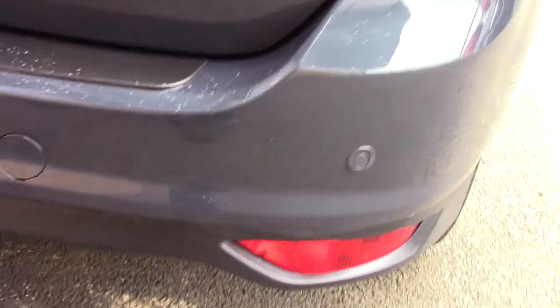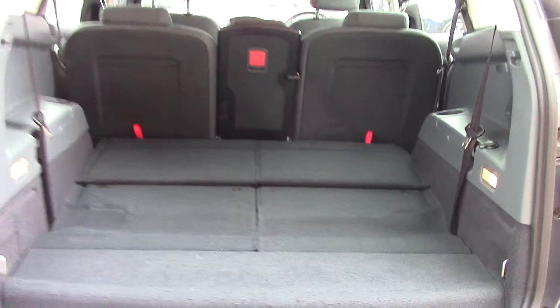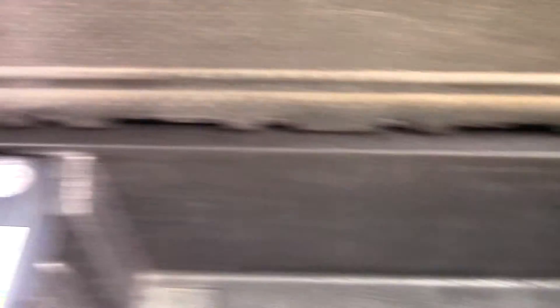It also has rear parking sensors. Moving in towards the boot, we can see all the available space as it's in its 5-seat configuration. We've also got an inflation kit underneath.